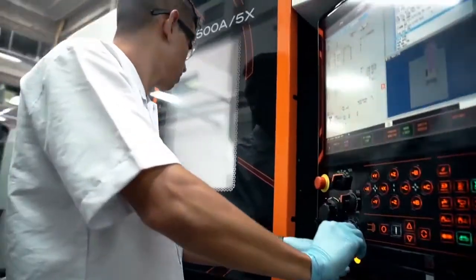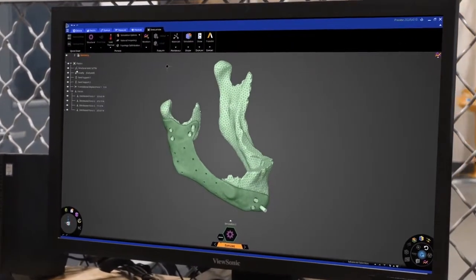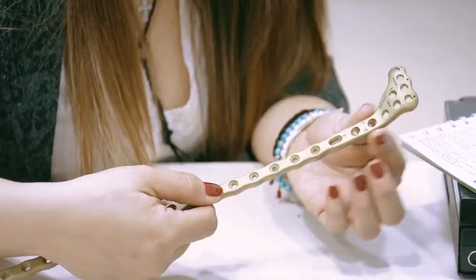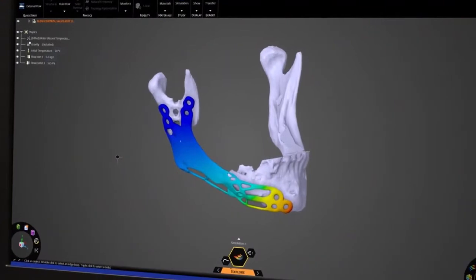In the data phase, we start with the patient's imaging files — the CT and the MRI — and we convert it into a 3D model that we can then use for engineering. The co-creation and validation phase starts with the physician. We'll take their needs and turn them into a design, and then validate them to make sure they're up to engineering standards.